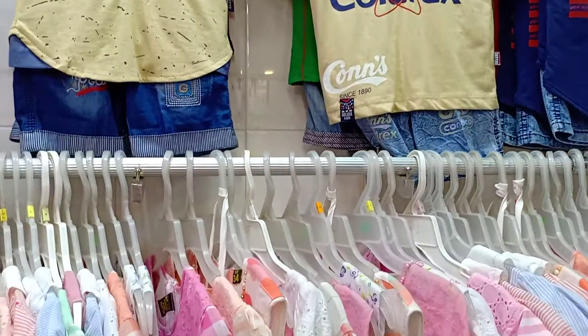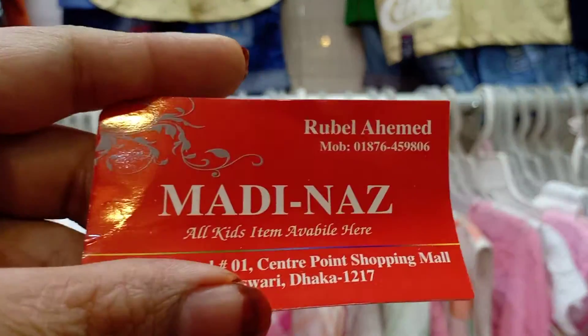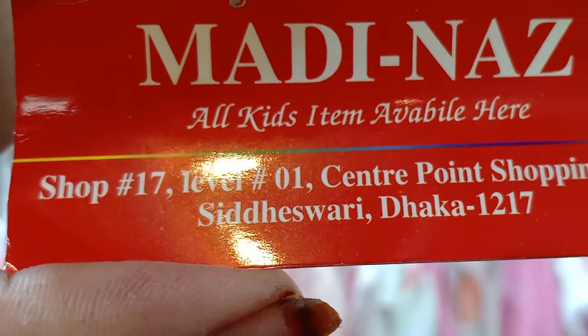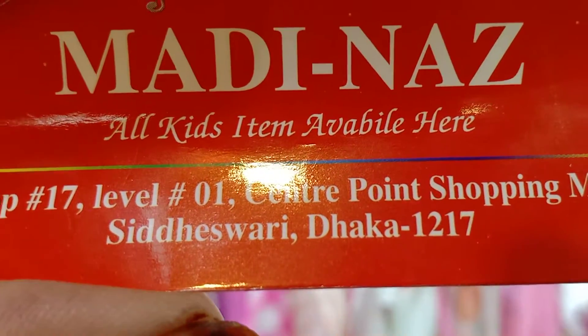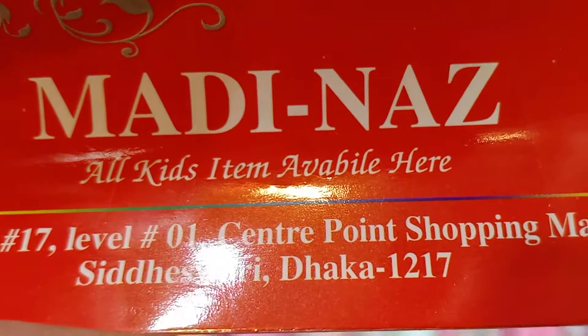Okay, I'm going to go to Madinaz's shop — shop number 7Tish, level 1, Center Point Shopping Mall, Sridhishuri, Dhaka 1217. So guys, Madinaz's shop.